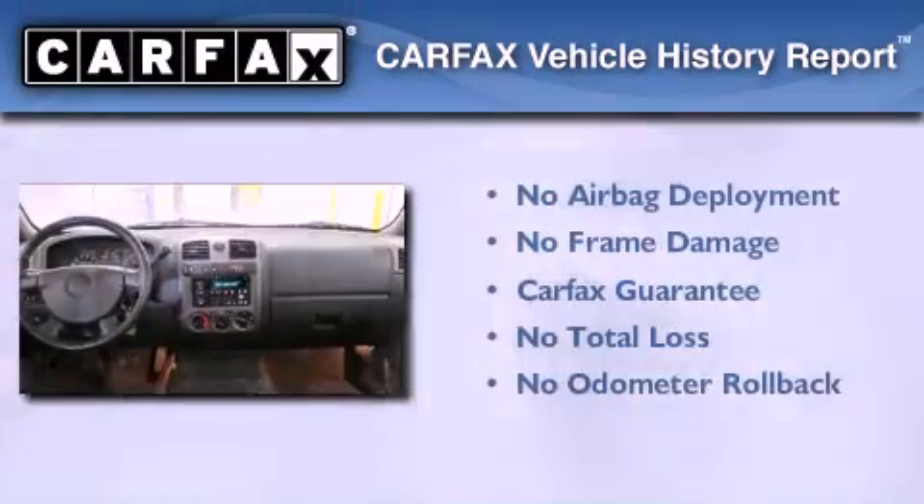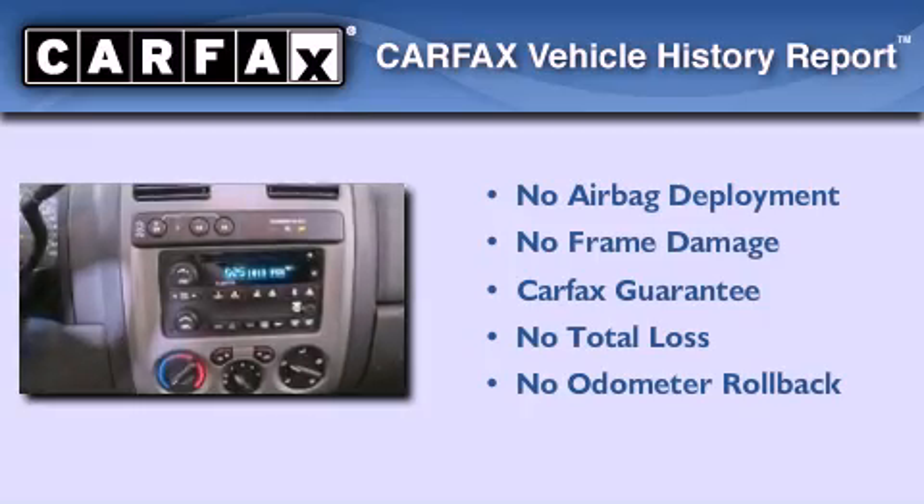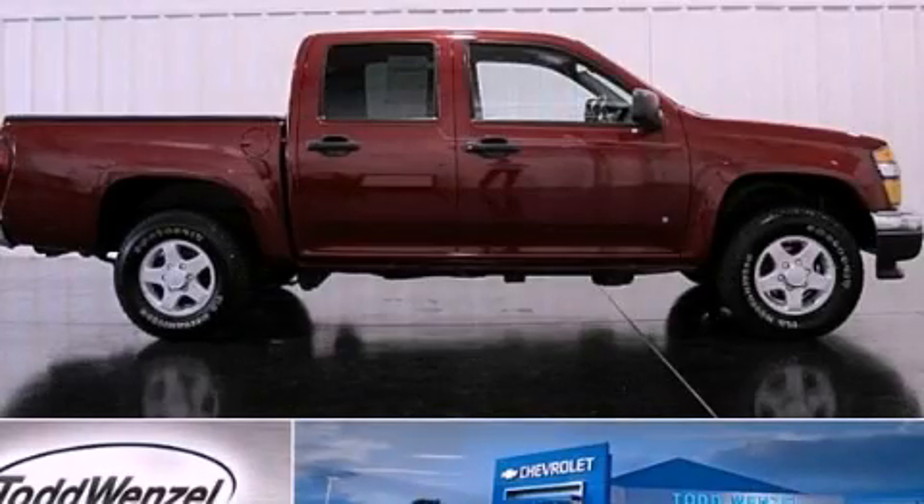Not to mention that this GMC qualifies for the Carfax Buyback Guarantee. This vehicle is sure to sell fast. Call and arrange your test drive today.